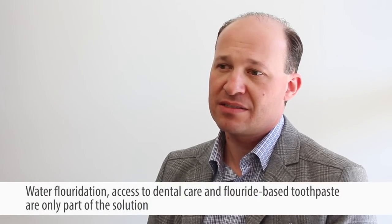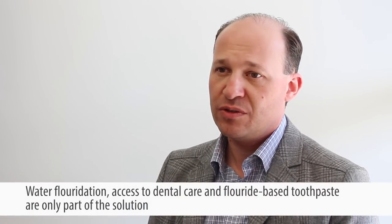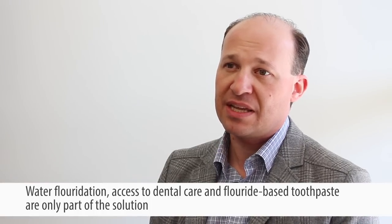A cookie-cutter approach doesn't always work well. We know that water fluoridation, access to dental care, and fluoride toothpaste have led to a decrease in cavities in the general population, but among high-risk groups these basic strategies have not necessarily produced those same returns as seen in other communities. Working with the communities, providing them with information, and engaging them in the decision-making process is really key.